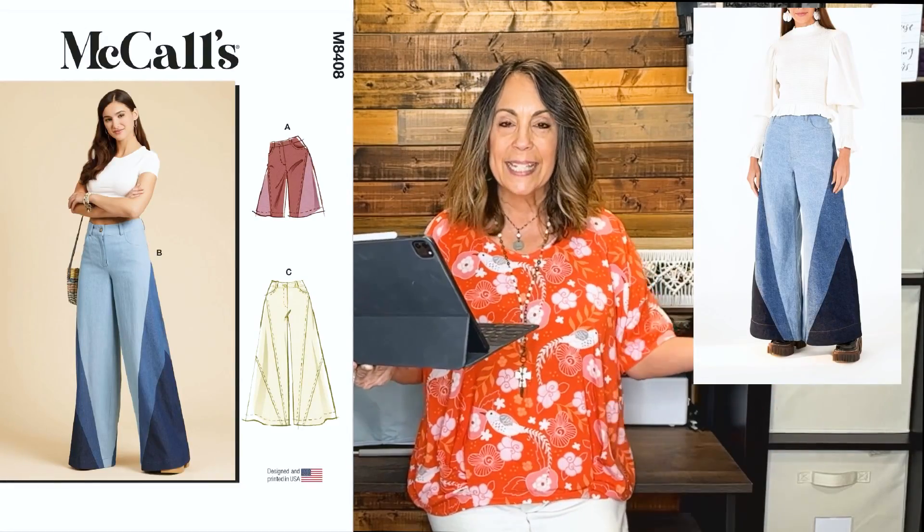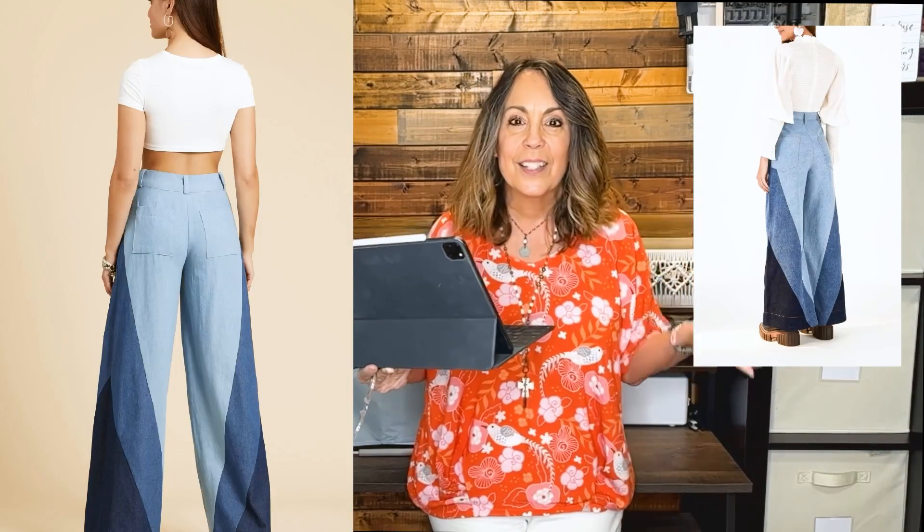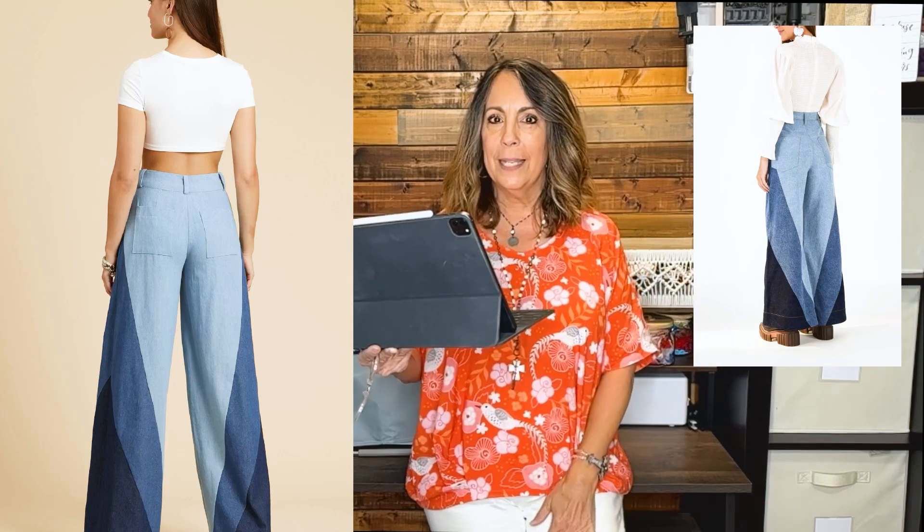Let's start with one of my favorites: these patchwork denim pants. On the website, these are described as conversation starters, and I think they are indeed conversation starters. I think if you wore these, you would have a lot of compliments and people asking where did you get them. They're just really unique, and you can sew the look using McCall's 8408. It's almost an exact dupe — I love it when that happens.